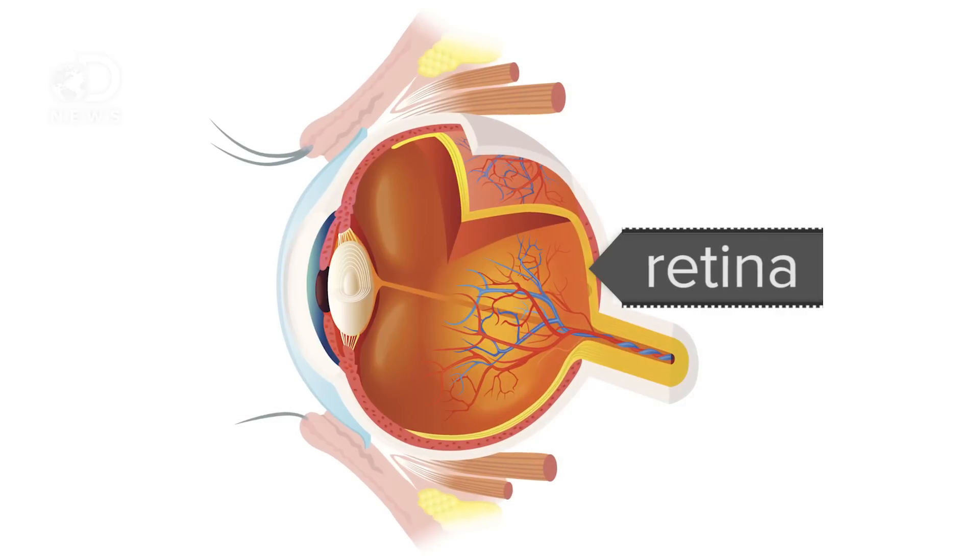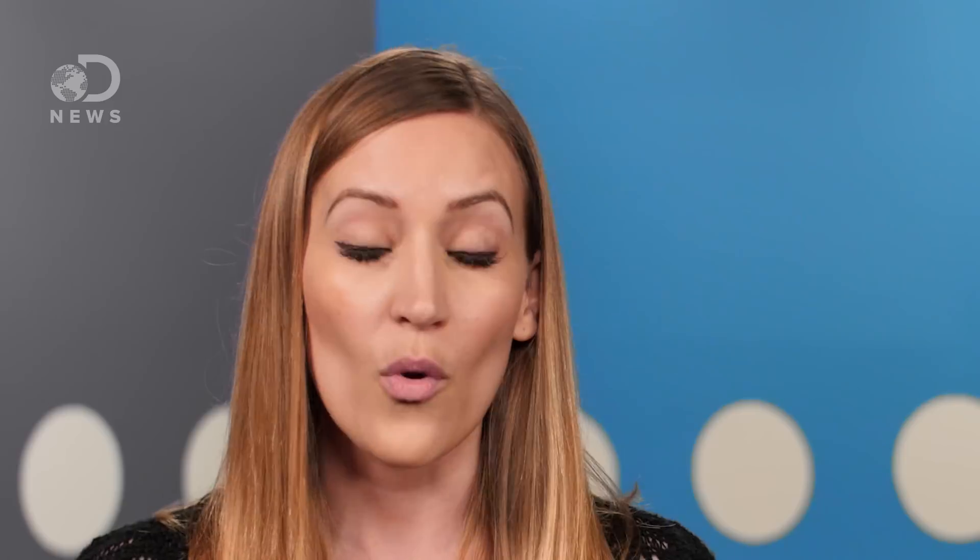When we look at something, our eyes take in visual information through the retina and then send it to the occipital cortex. Where it goes from there depends on what you're looking at. With faces, there are multiple areas that seem to be responsible for processing.